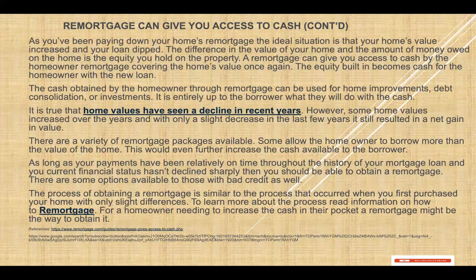It is true that home values have seen a decline in recent years. However, some home values increased over the years, with only a slight decrease in the last years. It still resulted in a net gain.